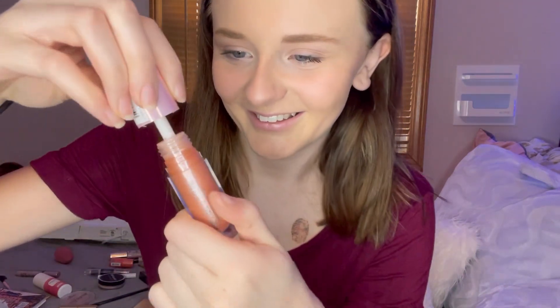Then I get this — I love this one so much. See how creamy and sticky it is? I love it. Then you just rub it around.